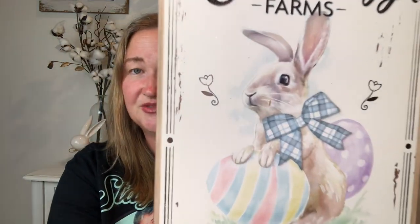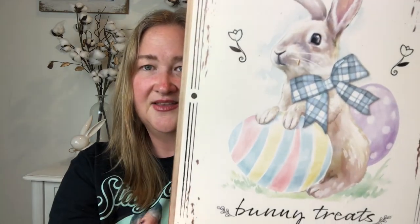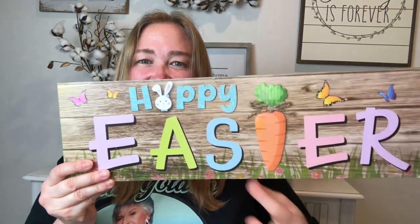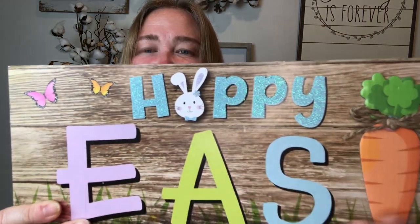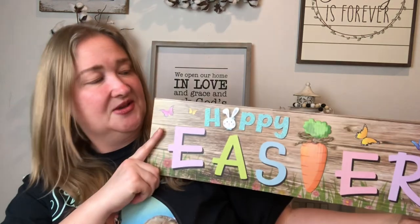This sign says 'Easter Egg Farms' and 'Bunny Treats Sold Here.' I love this bunny — he looks very dapper with a cute little blue and white gingham bow, colorful Easter eggs, and really pretty framing. This next sign is so colorful and very spring. It says 'Happy Easter' and I love that they used a carrot for the T — I think that's really clever — and a little bunny for the A, with butterflies and a wood background. It looks really realistic.